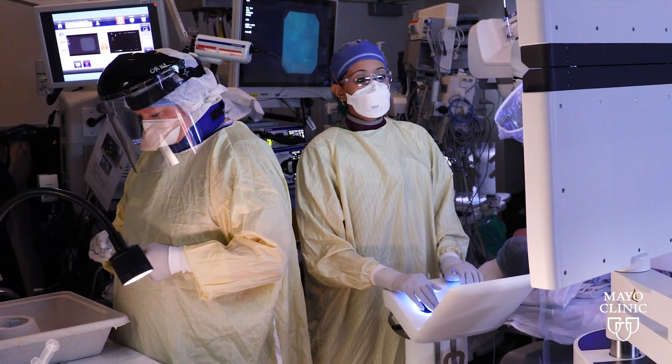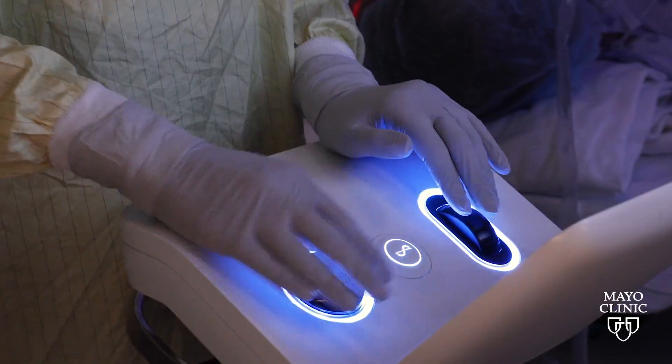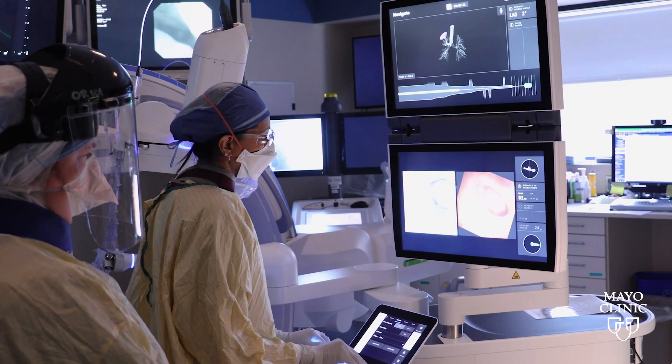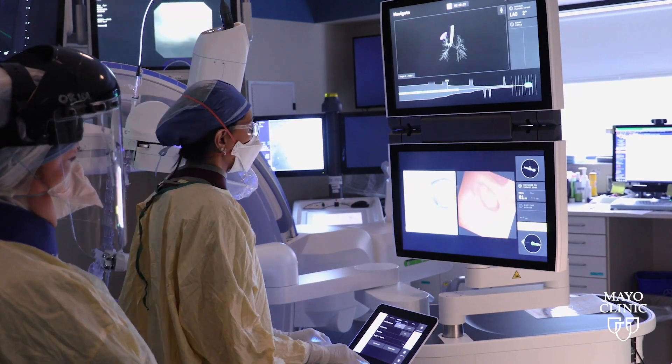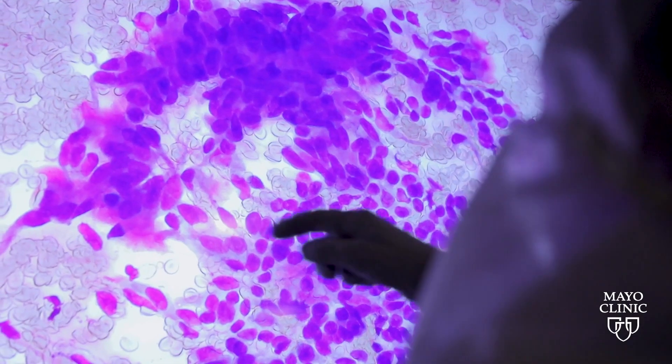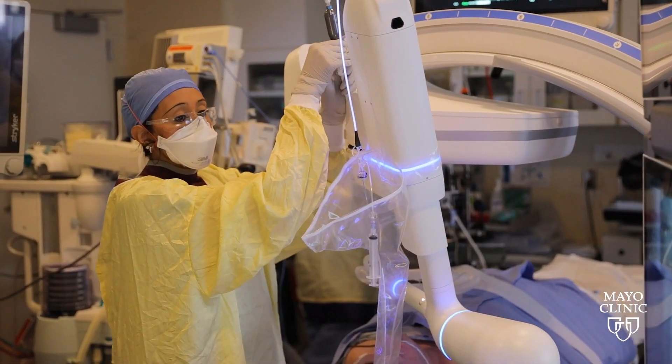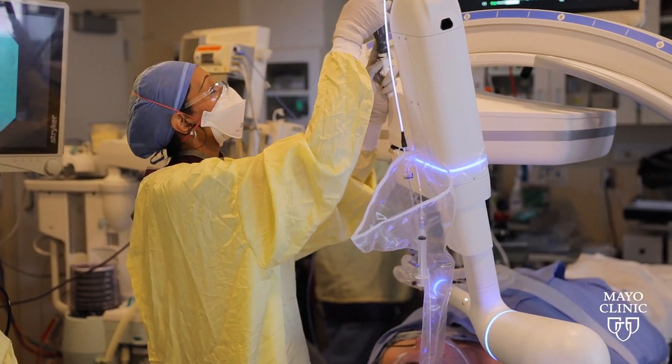Using robotic bronchoscopy, Mayo's skilled surgeons steer a small, shape-sensing catheter to virtually anywhere in the lung via remote control. As part of a multi-center trial, Mayo surgeons proved that 98% of lung nodules — tiny abnormal growths that are potentially cancerous — can be reached, even when they're touching critical organs like the heart.